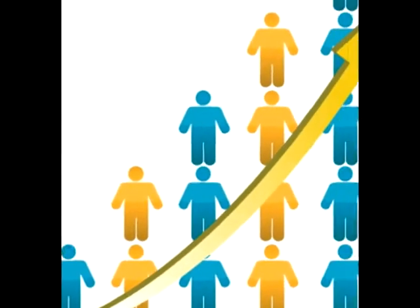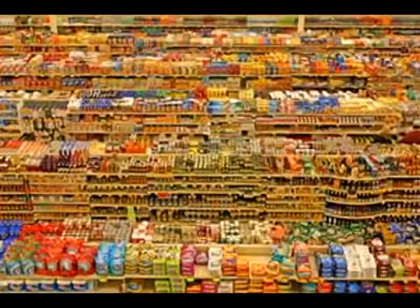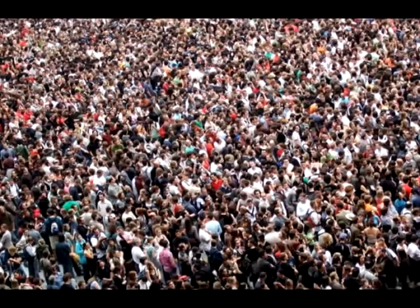As the world's population increases, the demand for these products also increases, and since the world already has a very large population, there is also a very high demand for these products.